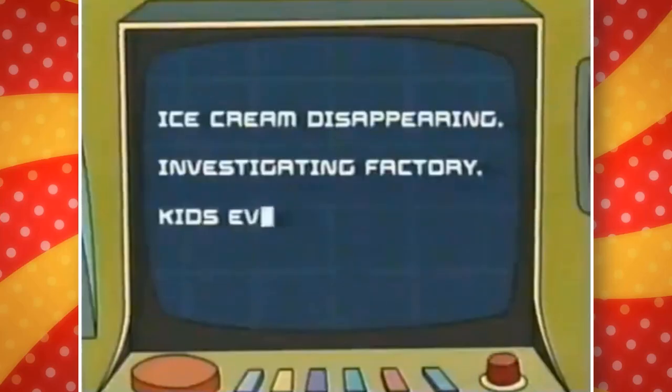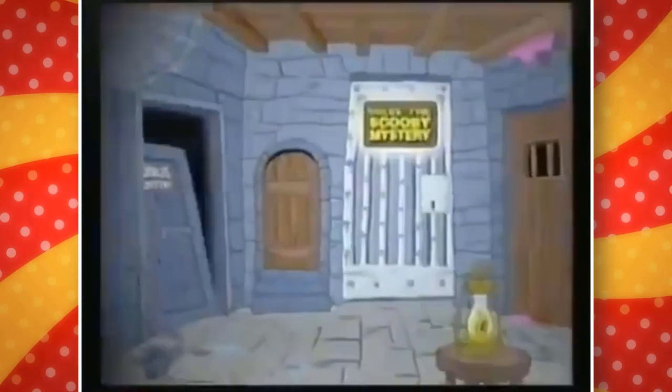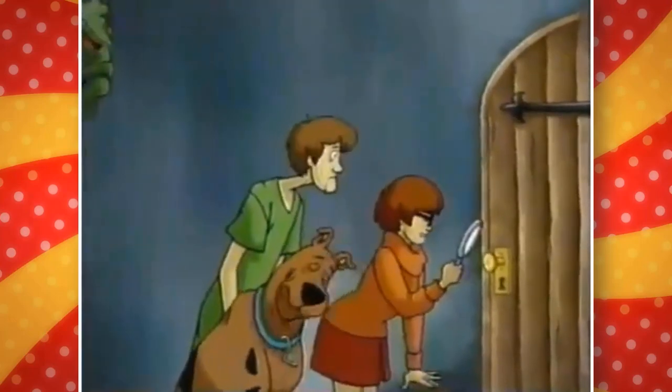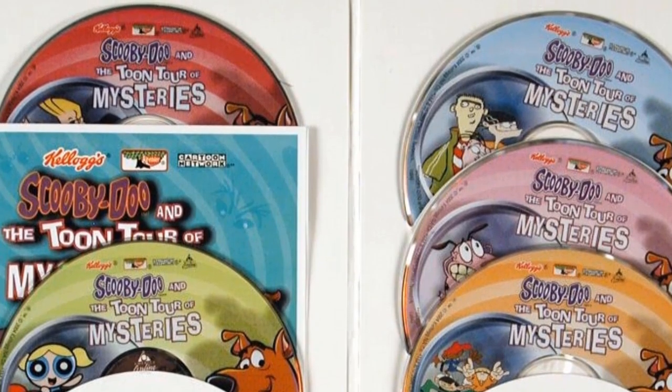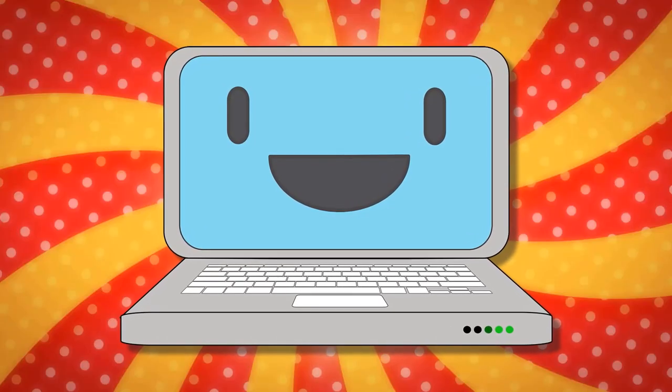These are considered rare discs because you could only find them in select cereal boxes from Kellogg's and Keebler. They seemed to be available for a limited time, starting in 2004 and being discontinued soon after. I remember having one of these things a while ago, but after searching for a bit, I couldn't find it anywhere. Guess we just have to rely on the internet for footage and other information.